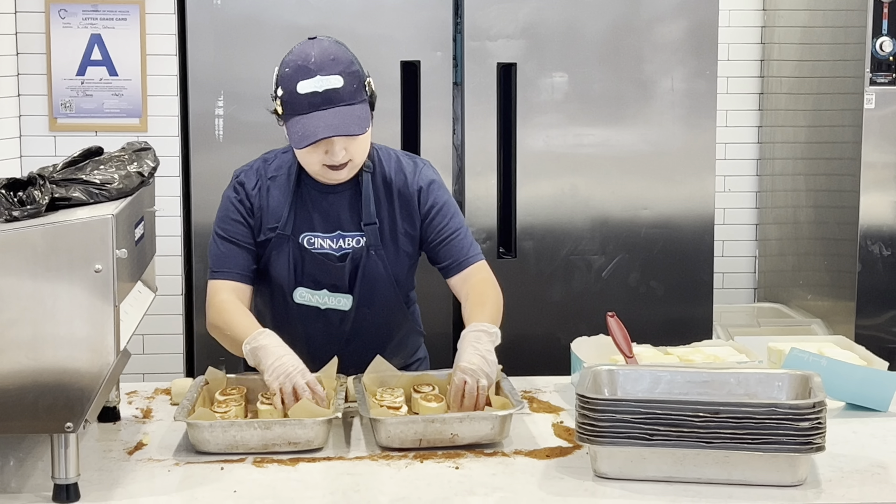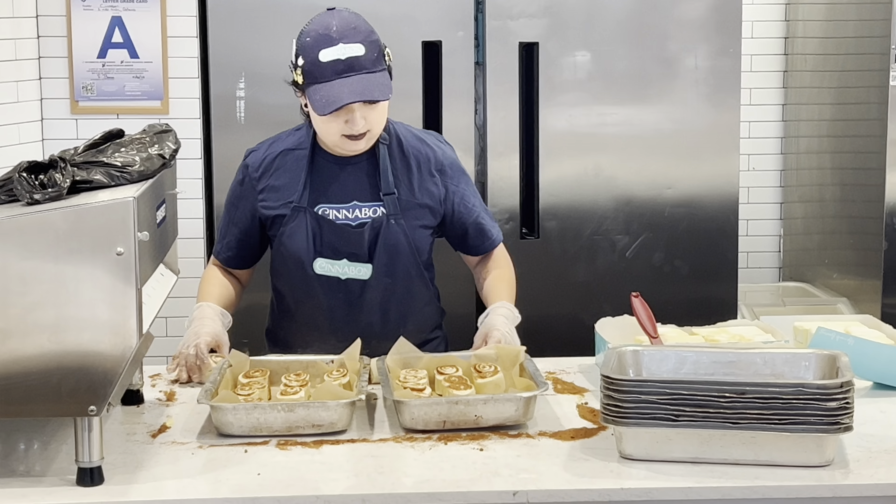Hi, good morning! How are you? So they are ready to make the crystals — let's go see. They are getting ready for the lunch hour.